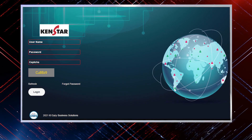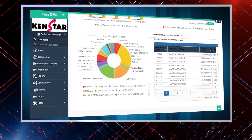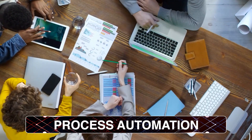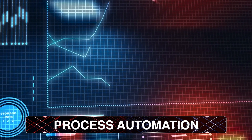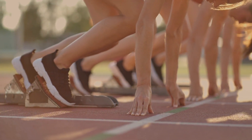DMS acts as a connector between the distributor system and Kenstar. Field Assist eliminates manual orders and paperwork, automating the process. It captures secondary sales in real-time, helping to assess performance and competition.